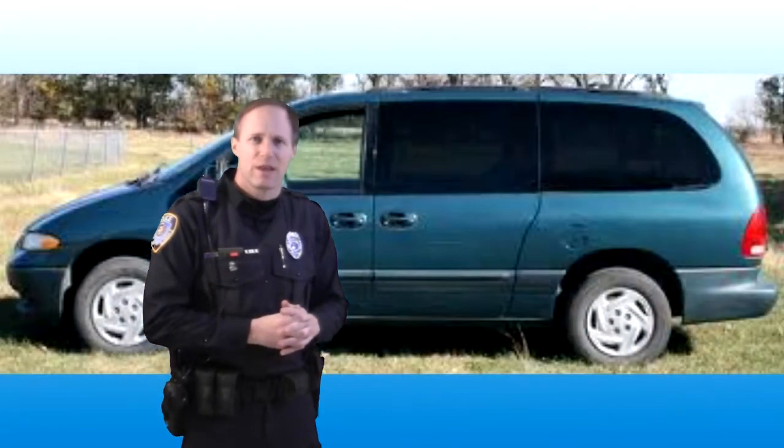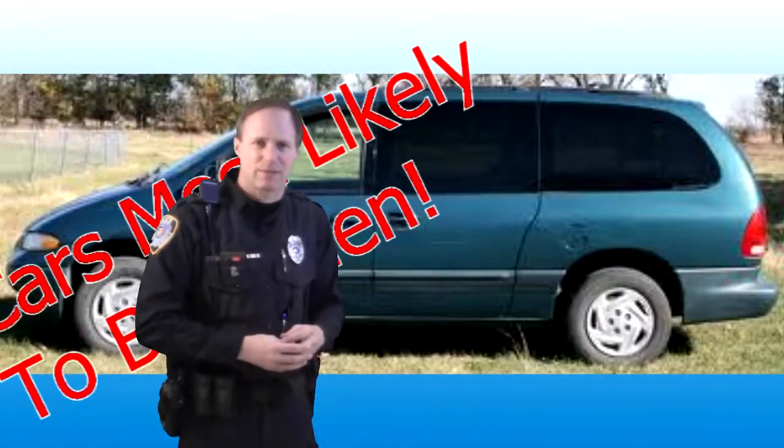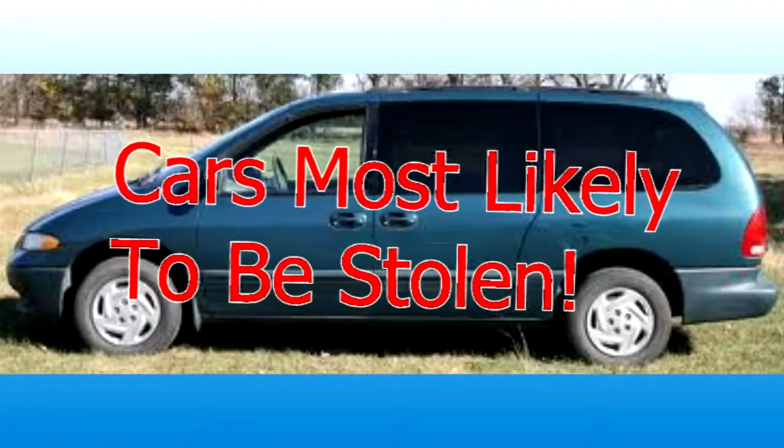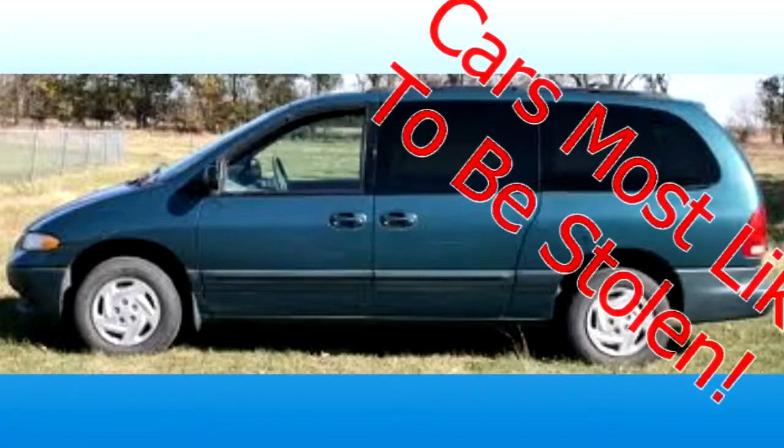In reality, most cars that are taken are 2004 or older. If you have a vehicle older than 2004, those are the cars most likely to be stolen. Some of the top stolen cars in America are going to be surprising, because a lot of times the people stealing them are young — usually between the ages of 13 and 19.